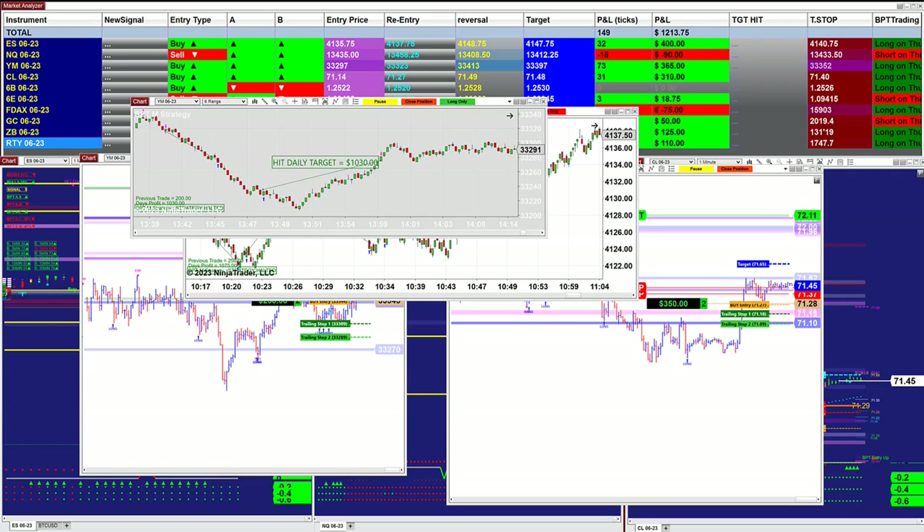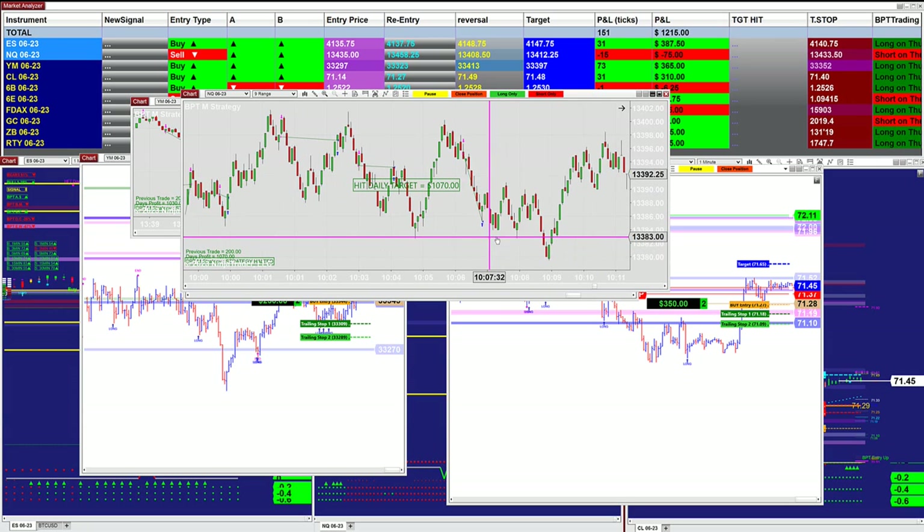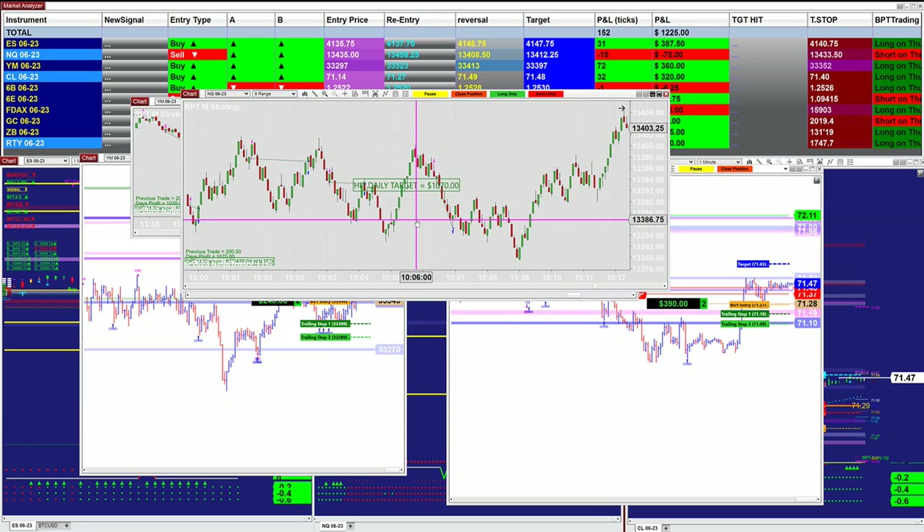I'm going to show the NASDAQ as well. Here are the NASDAQ trades based on one contract. You can see the entry is only one contract — it's taking a reversal or trading with the trend, depending on the FIB level where it's located.